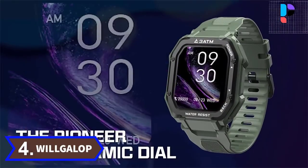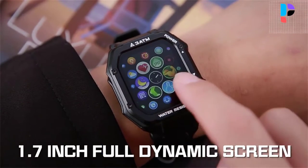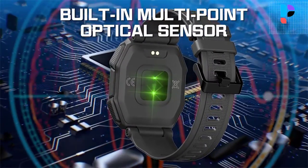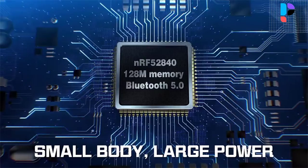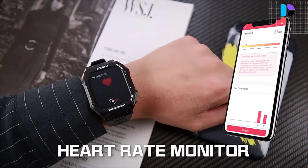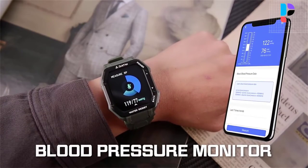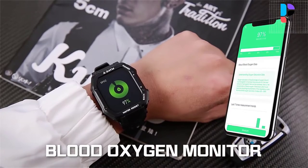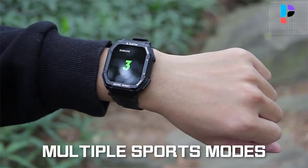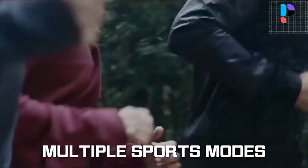Number 4. Brand name: Will Gallop. Model number: C16. It features a 1.69 inch high definition large screen with a resolution of 280 by 320. Equipped with a 350 mAh rechargeable battery for long-lasting battery life — goodbye to frequent charging. The smartwatch has 3 ATM water resistance. You can set the swimming mode when you are swimming, and the smartwatch can check your exercise and fitness data at all times.